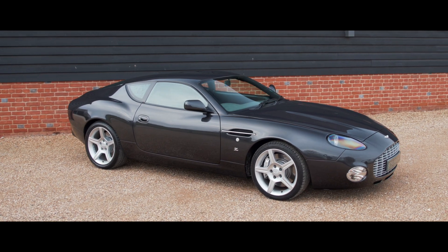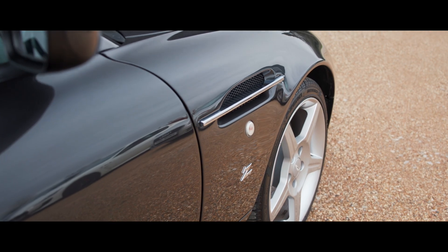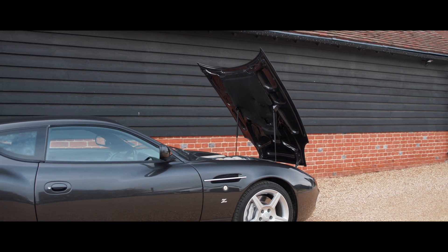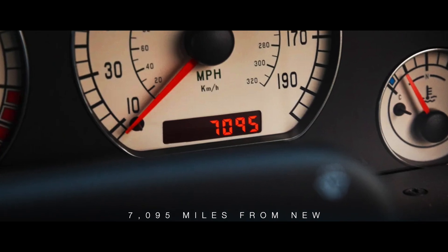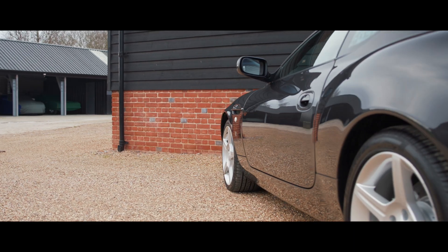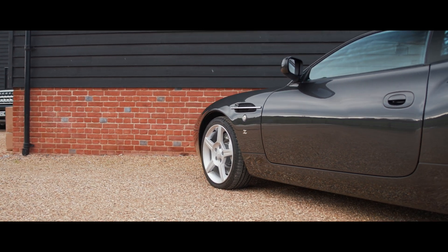Purchased by its current owner in 2015, this example has been kept in dry storage with minimal miles since. Serviced and re-commissioned by our own workshops prior to sale, we can confirm that, having covered just 7,090 miles from new, the condition is superb throughout.